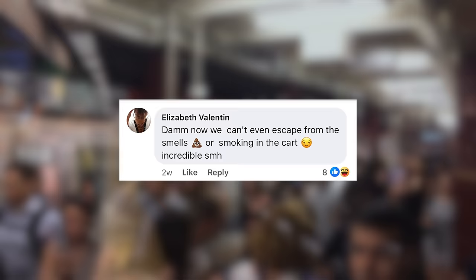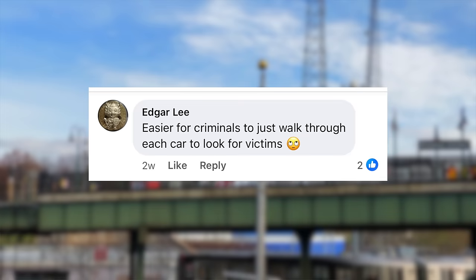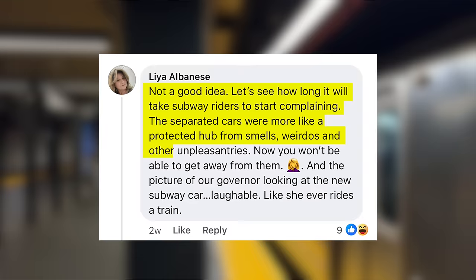Not all New Yorkers are so optimistic about this new train. Some say: 'Now we can't even escape from the smells or smoking in the car. God forbid there is a fire on board — how would you contain it to one area? It's easier for criminals to just walk through each car to look for victims.' The separated cars are more like a protected hub from smells, weirdos, and other unpleasantries.